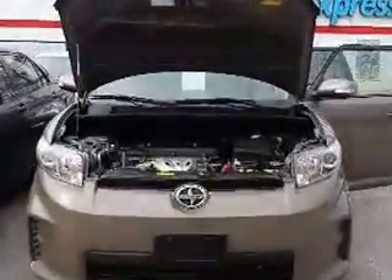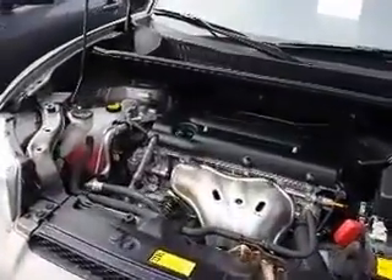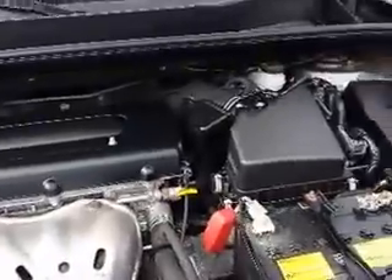And now Paul, we're just going to finish off the video by taking a look under the hood of the XB. And there you go.